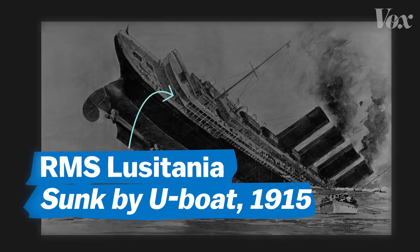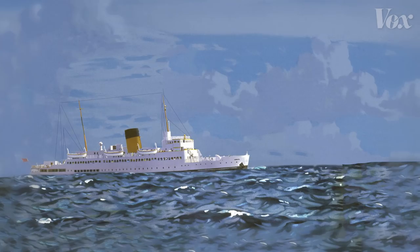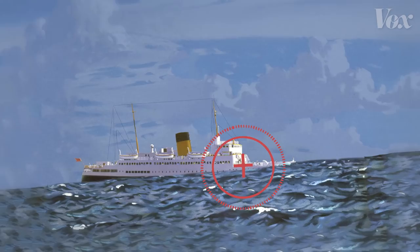The U-boat submarine and torpedoes were the big new threat in World War I. But the U-boat had limitations. To shoot a torpedo, you needed to know the angle, distance, and speed of the ship you were shooting at. The ship was moving, and so was the submarine.